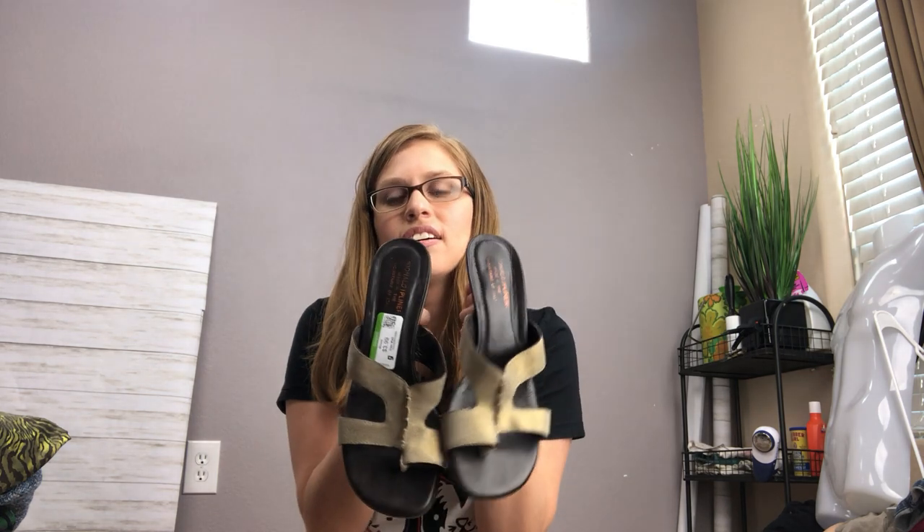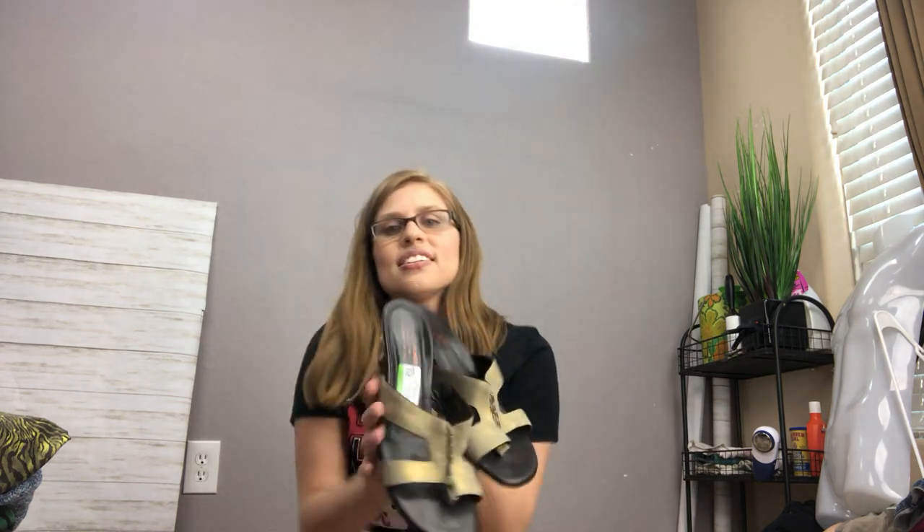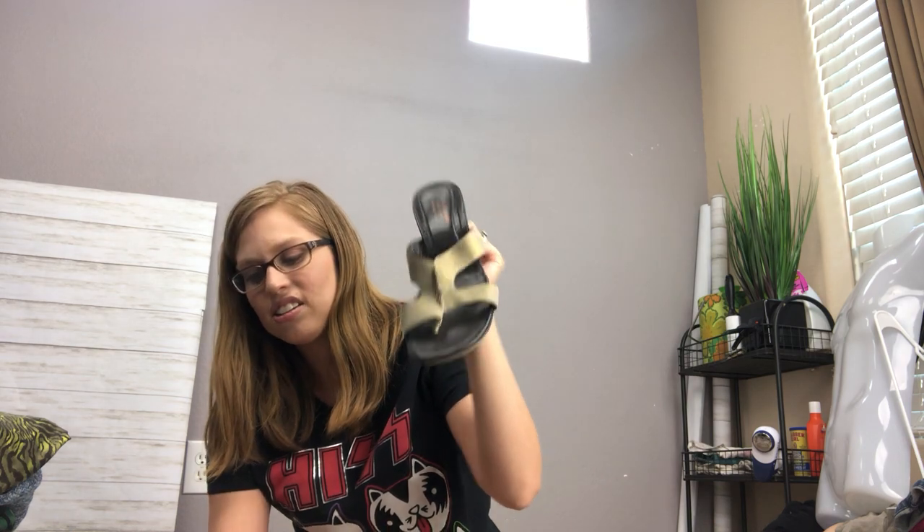The next thing are these Donald Pliner sandals — genuine leather. Donald Pliner is a nice high-end shoe brand, and these were only three dollars with my coupon. They're in really good condition, so I figured I'd get those since summer sandals are doing well.